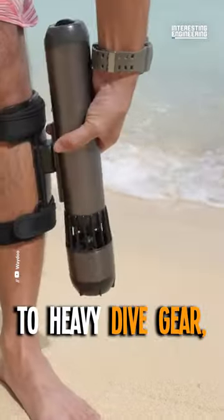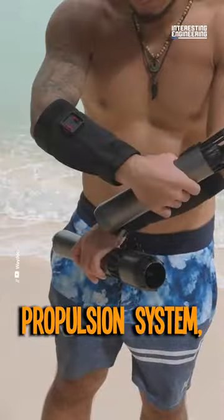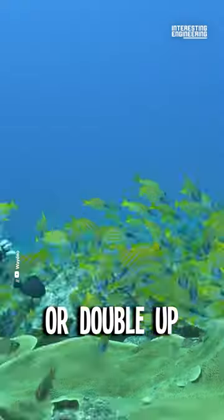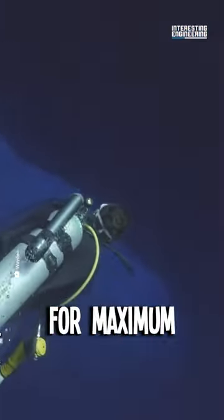Wave goodbye to heavy dive gear. This three-pound device fits right in your backpack. With a three-gear propulsion system, you can effortlessly glide through water at speeds up to 4.5 feet per second, or double up with two scooters for maximum speed.